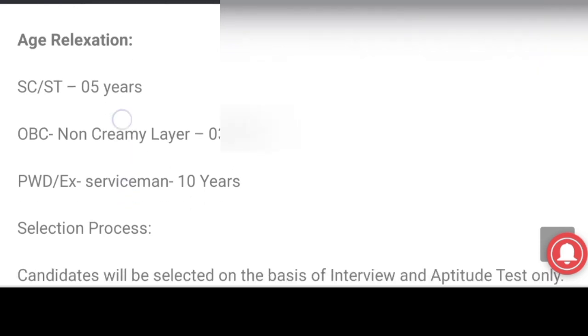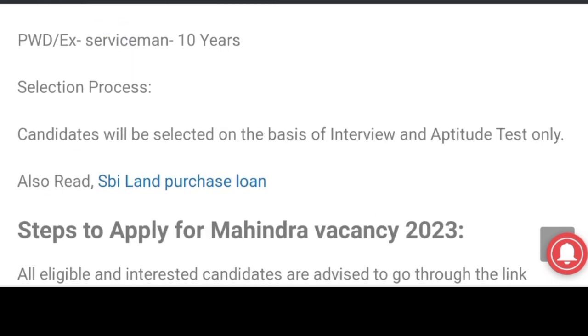Let's check the selection process: interview and aptitude written test.